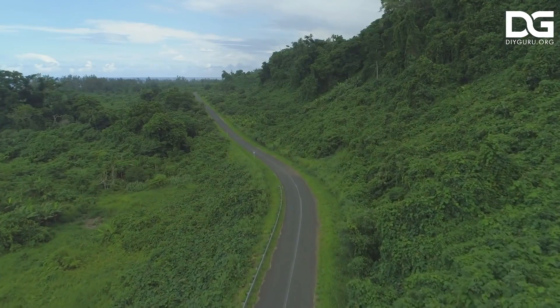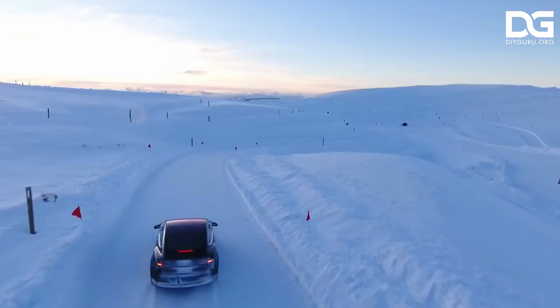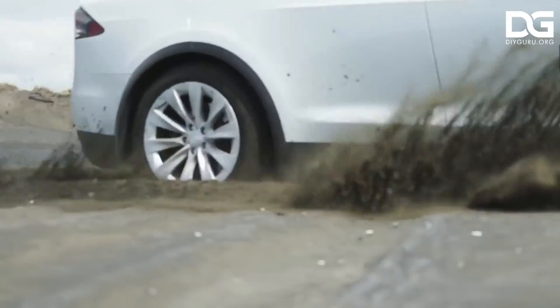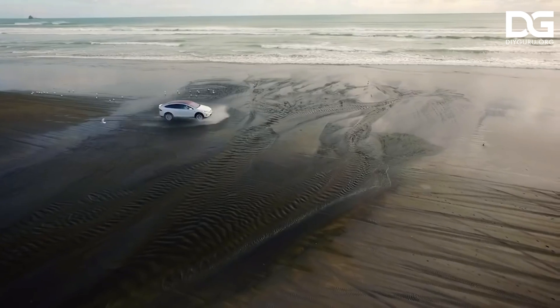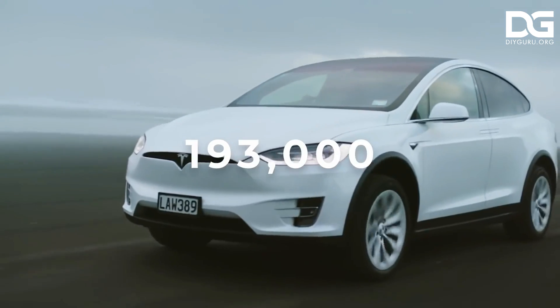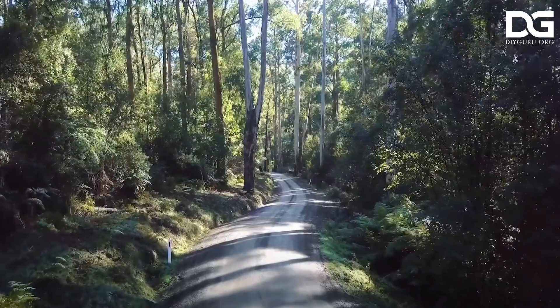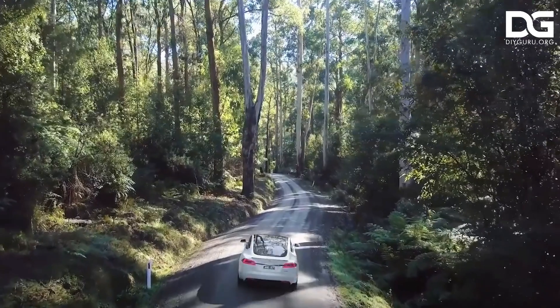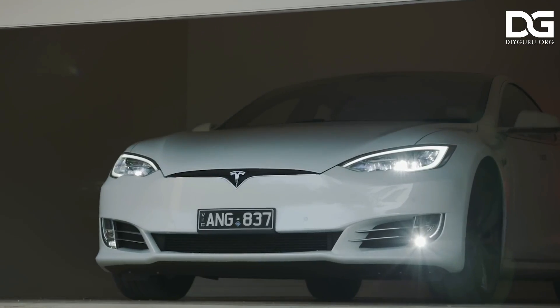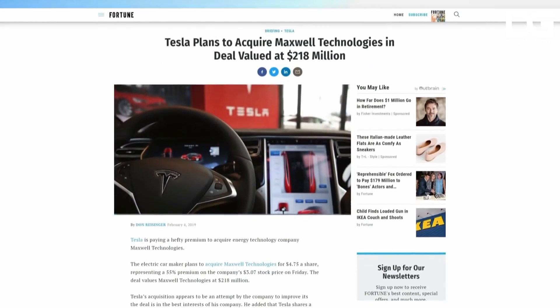Electric vehicles are more efficient than standard gas and diesel-powered engines in many ways. First is high performance: electric vehicles have instant acceleration, allowing them to reach incredible speeds in seconds. The Tesla Model S is the second fastest production vehicle, with a 0 to 60 mph time of 2.28 seconds. Second, there is no noise: with no internal combustion engine, electric vehicles are significantly quieter than gas or diesel-powered vehicles.